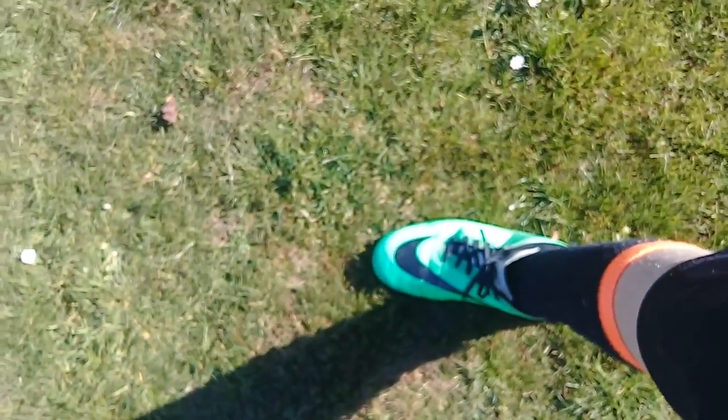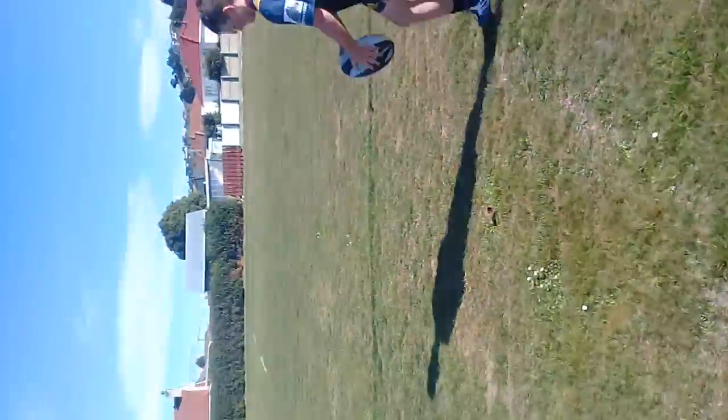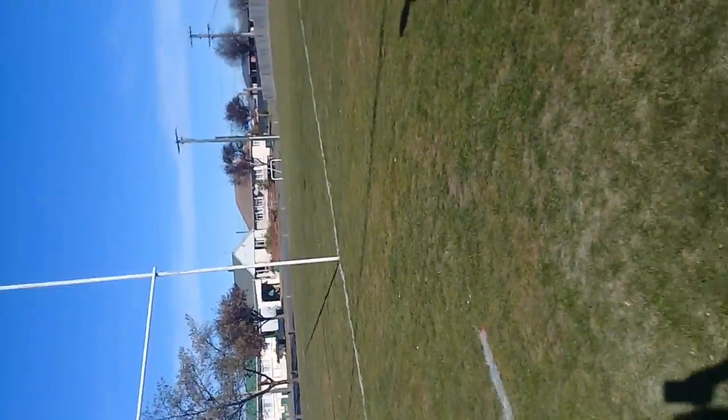Nike all the way. These are pretty shit Nikes. There's Adidas up here — D! So I have two goes.